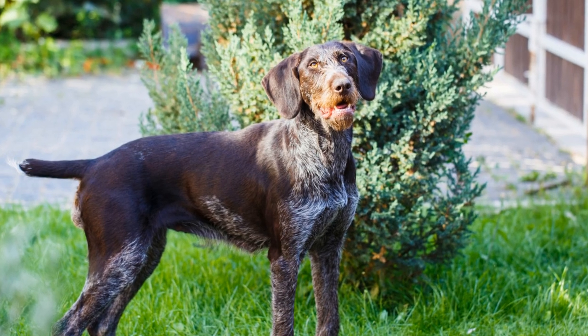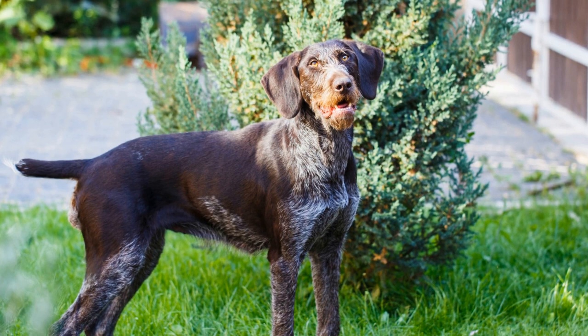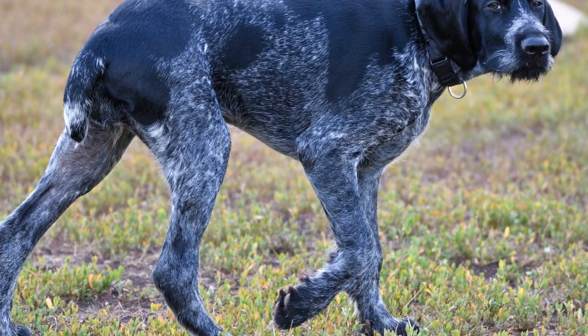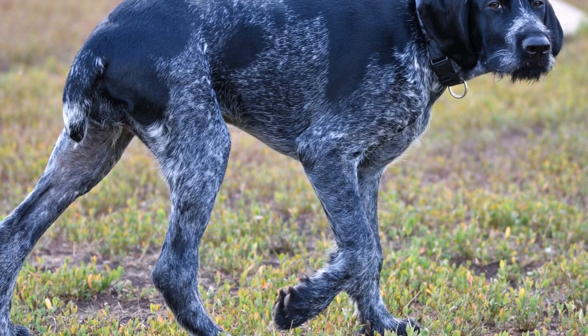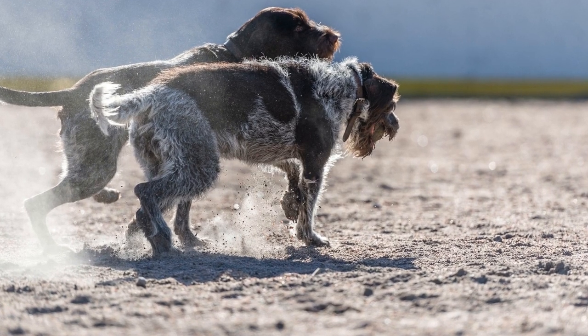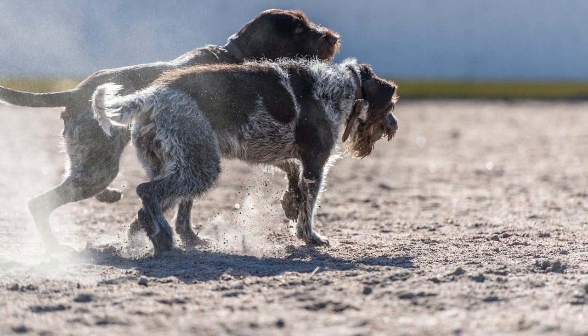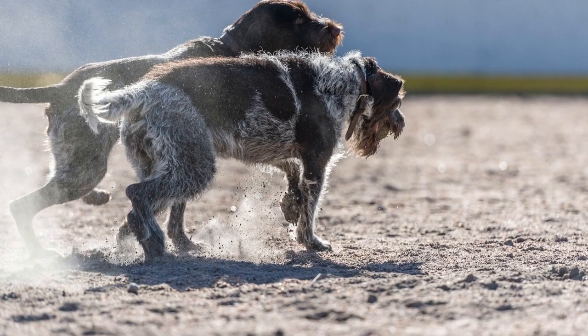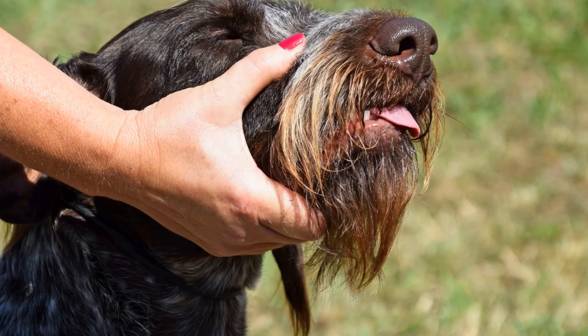Similarly, the eyebrows should also be regularly checked and trimmed if necessary. Overgrown eyebrows can obstruct the dog's vision, making it difficult for them to see clearly. Trimming the eyebrows not only ensures a neat and tidy appearance, but also allows the dog to have an unobstructed view, particularly during hunting or outdoor activities.